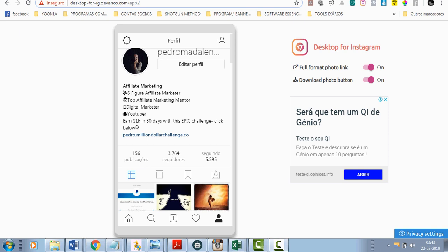Hi guys, this is Pedro. I'm doing a video about Instagram tonight. This video is about some hacks and tricks that I use to grow my visibility on Instagram, to promote my product, and to grow my followers list.